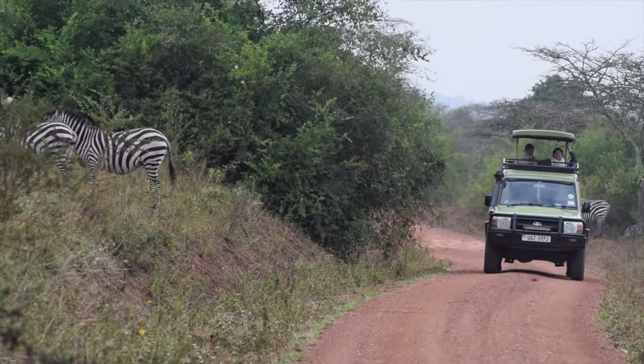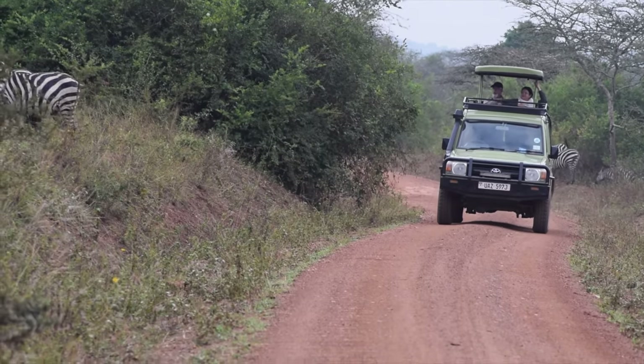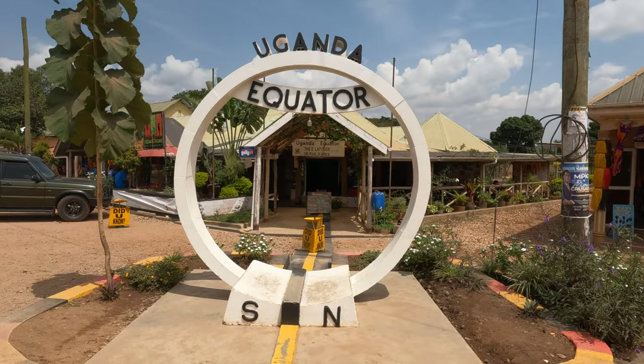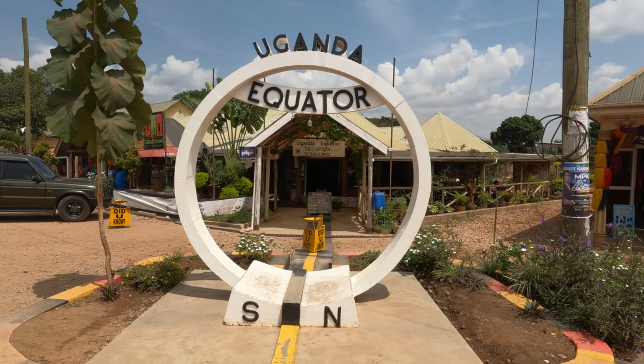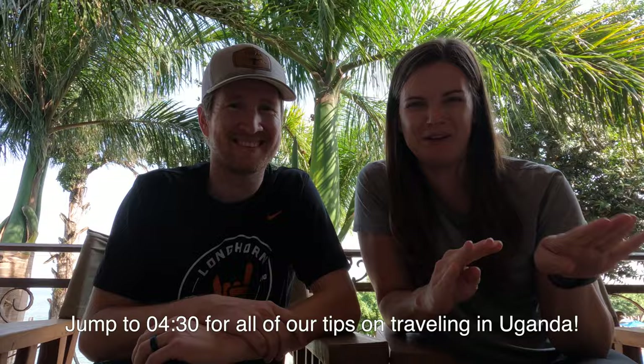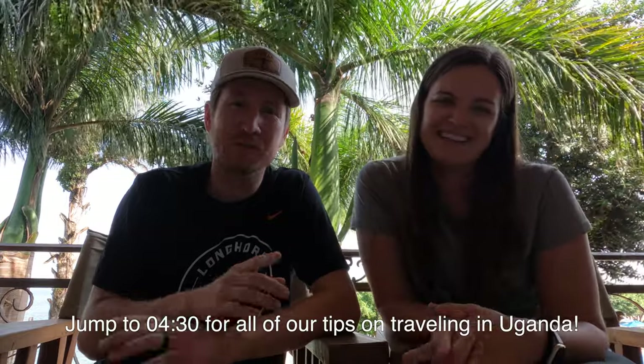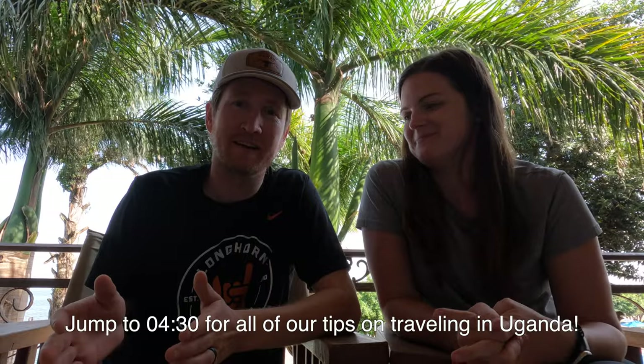Welcome to Lake Mburo National Park. This will be our last adventure on our way back to the airport — we have a few exciting stops to make along the way. If you're here to get the travel tips we have for self-driving Uganda, you can skip forward to the middle of the video and learn all you need to know about traveling to this beautiful country.